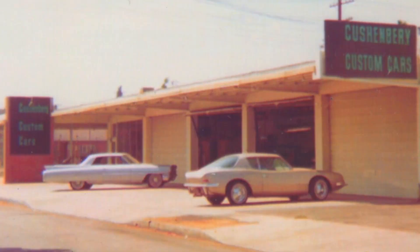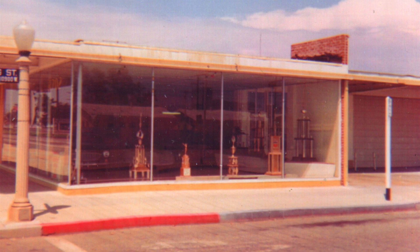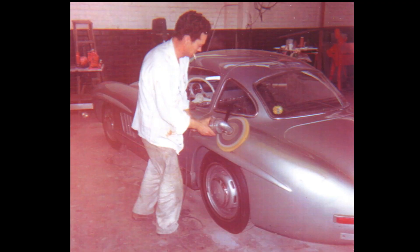In the mid-1960s, Bill Cushenberry's shop was just a few blocks away, and it was in that shop — Cushenberry's shop — where the Batmobile actually got its start. Here's a little known true story that George Barris and Dick Dean shared with me at the NHRA show in Pomona, California in 2008.